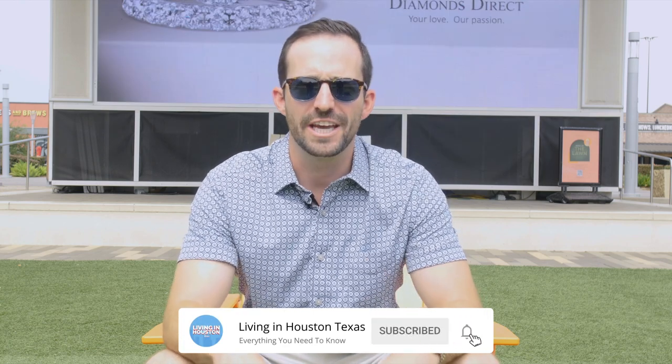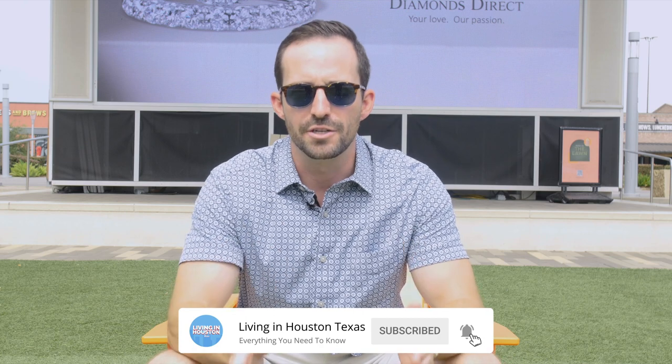Before we go talk about the schools — if this is your first time to our channel and you want to know everything about Friendswood, Texas, or any of the Houston suburbs, subscribe to our channel and tap that bell for notifications. My name is Kyler Ferris, and our team gets calls, texts, and emails every single day from people just like you trying to figure out if Houston is the right fit for them and their family. Give us a call, shoot us a text, or send us a quick email and we will help you make a smooth move right here to Houston, Texas.